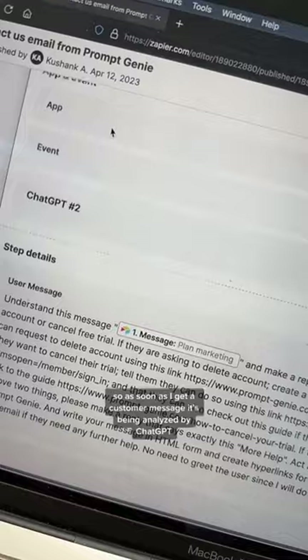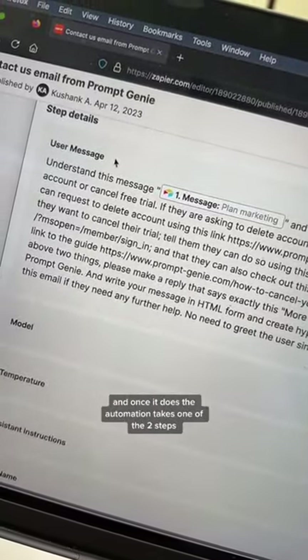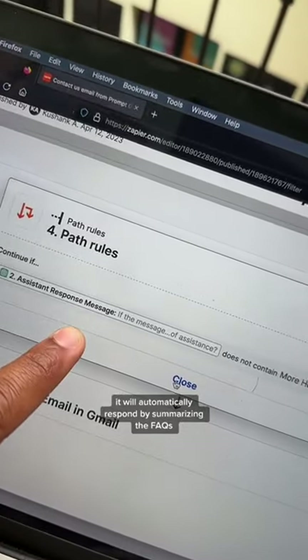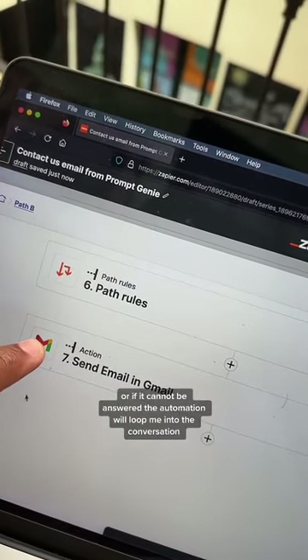ChatGPT figures out what kind of service the customer is looking for, and once it does, the automation takes one of two steps: if the topic is already being discussed in the FAQs, it will automatically respond by summarizing the FAQs; or if it cannot be answered, the automation will loop me into the conversation.